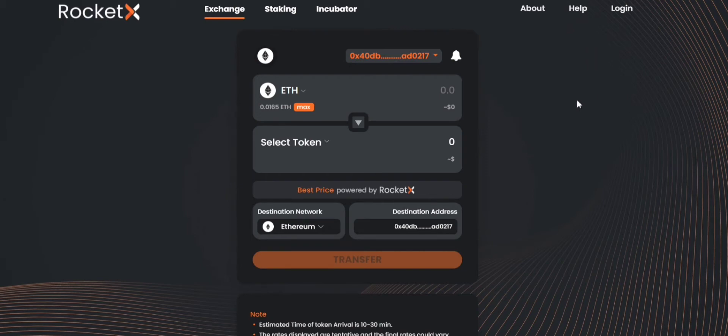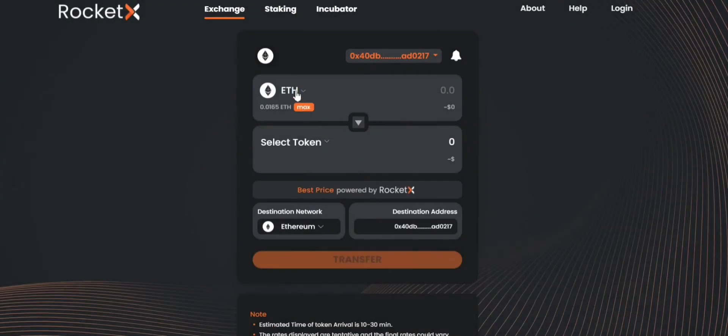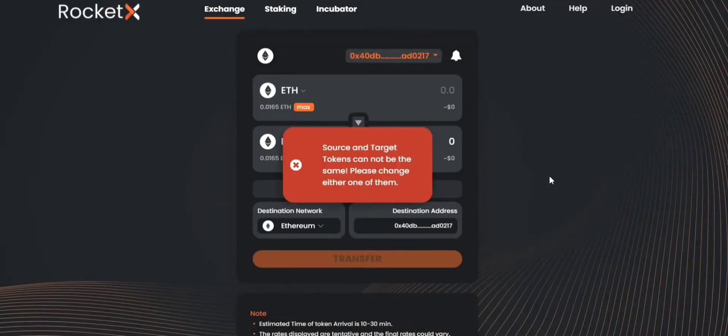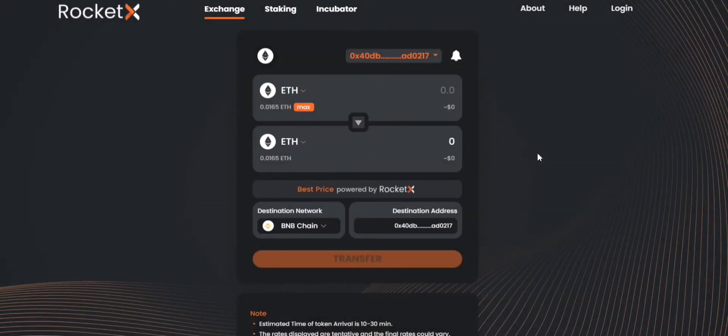Let's say you want to bridge ETH tokens between the Ethereum network and the BNB chain using RocketX. In that case the source network would be Ethereum and the token would be ETH. You can search for the token and select it. The destination network would be BNB chain, and it clearly shows that you're trying to do a transfer operation.